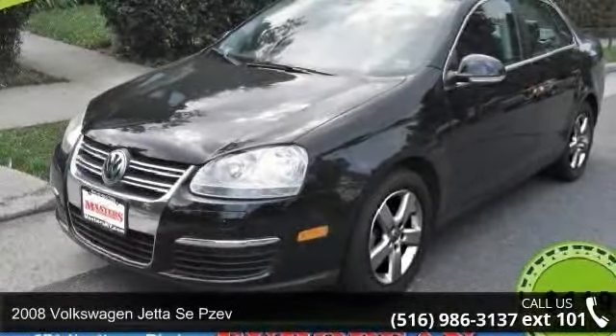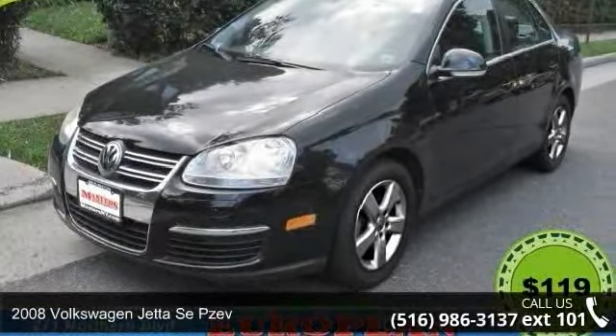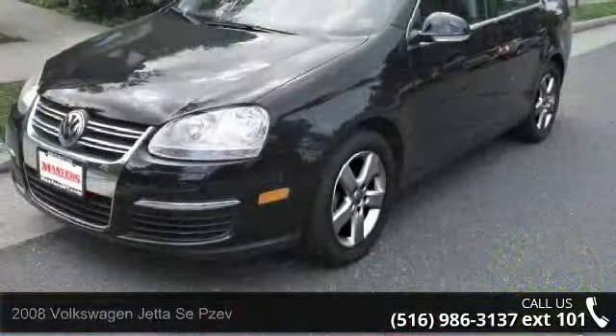Imagine yourself in this 2008 Volkswagen Jetta. This may be the set of wheels you've been looking for.